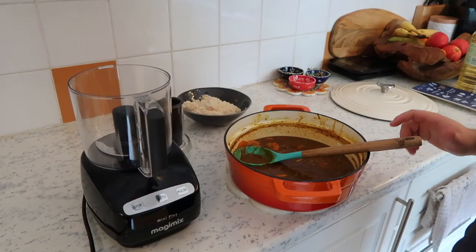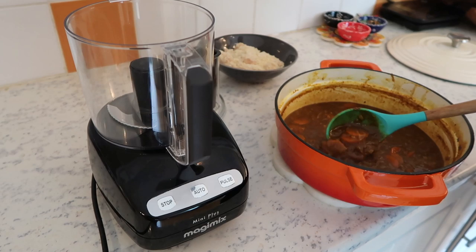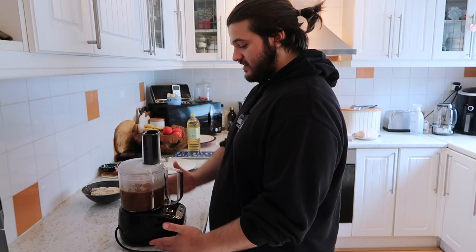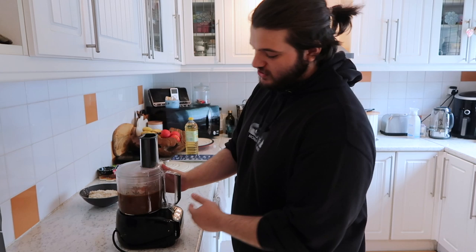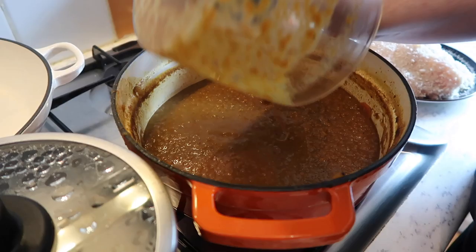Now we're going to blitz the sauce. You can use a blender, food processor, or stick blender — or leave it as is with the carrots and onions in it. Be careful putting hot food into a food processor as it can blow up — watch your face and hands. The curry sauce is prepared and the chicken is ready to be fried. The actual cooking won't take anywhere near as long as this video; we just wanted to go through each step carefully. I've learned loads today that I didn't know before.